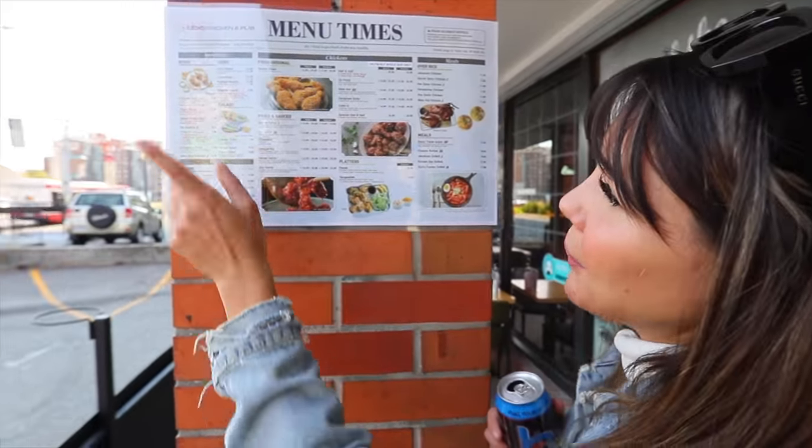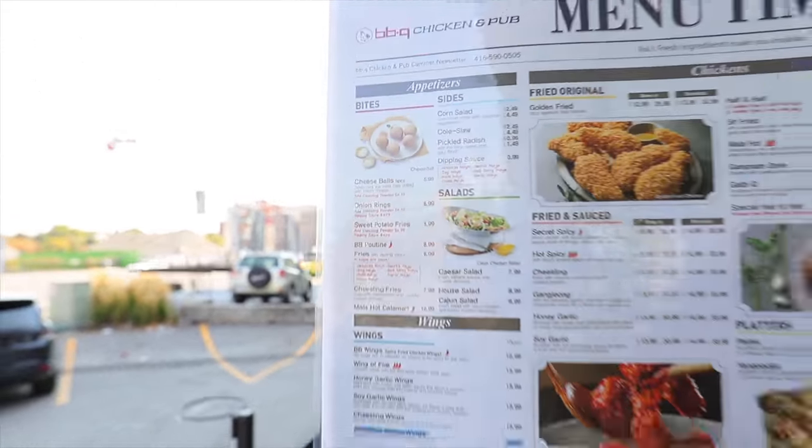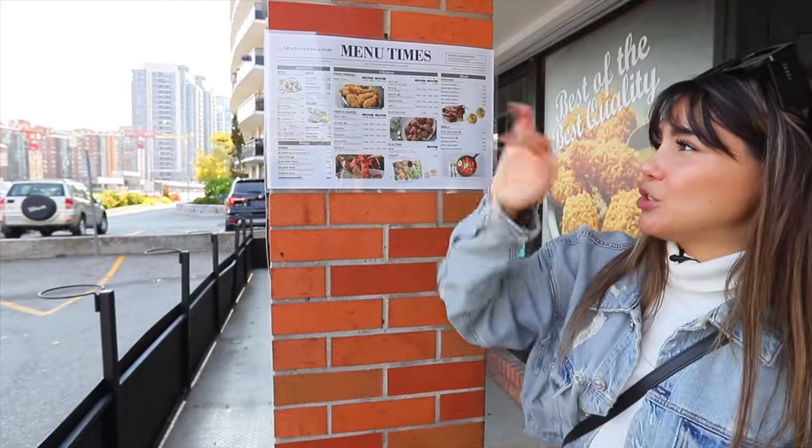We're getting the cheese balls, which I had in Korea. They were catered more to the Eastern palate there and I didn't really enjoy the aftertaste, but this restaurant caters more to the Western palate. We're in Canada — Toronto, specifically North York, just south of Steele's on Yonge. I ordered two orders of the cheese balls, so that should be enough.